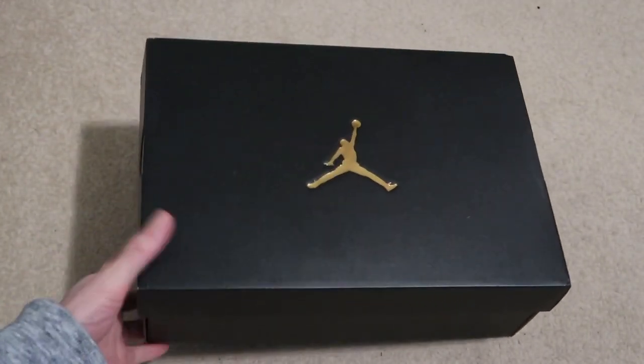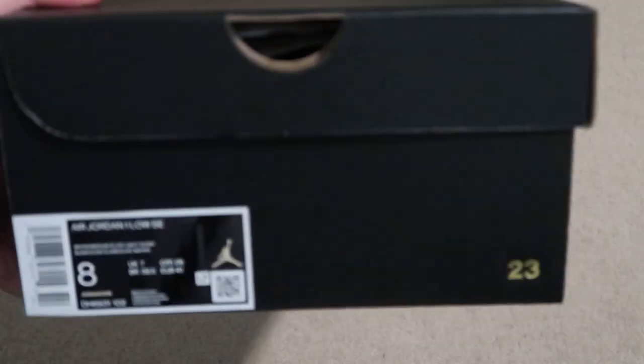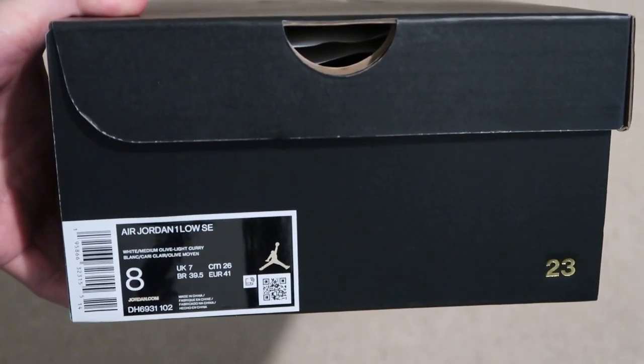Jordan 1 Low. So lows and mids are the wave right now. Size 8. Air Jordan 1 Low SE — white, medium olive, light curry. That's the colorway.